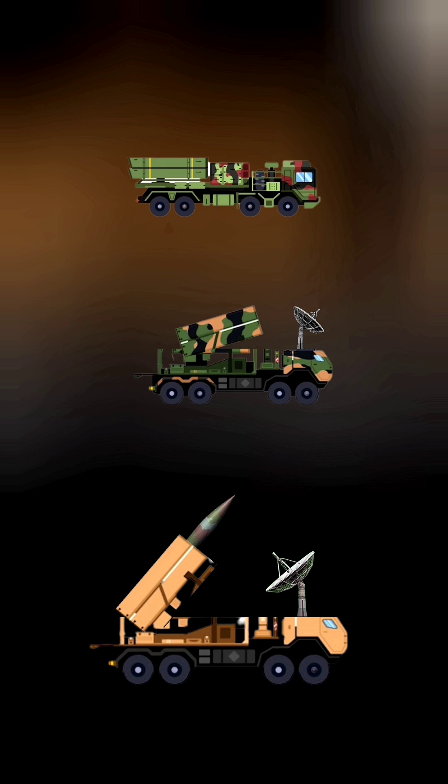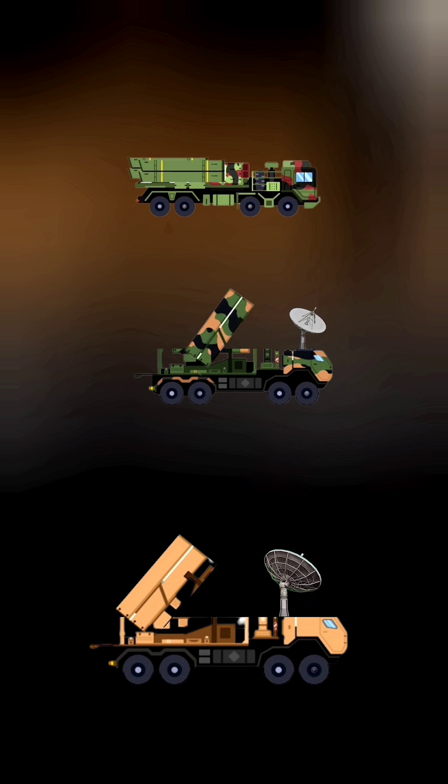A missile approaching in the sky. How do air defense systems stop it?